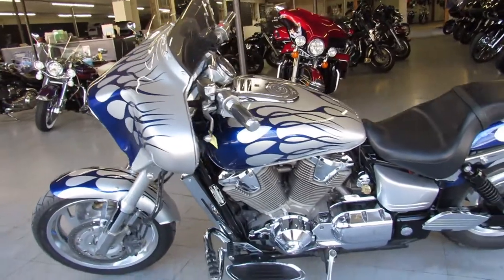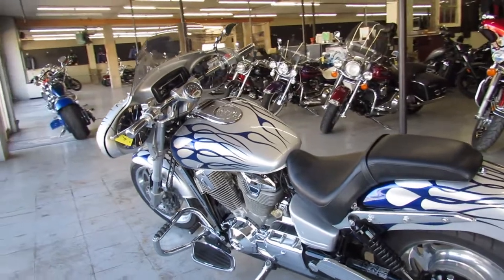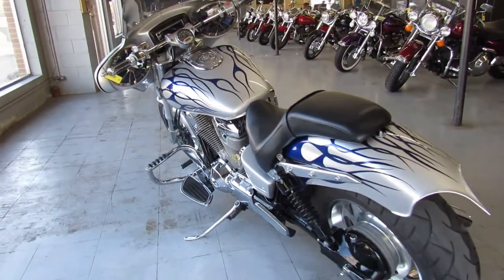Custom front and rear fender, custom liquid silver paint job with the flames, polished aluminum wheels, and tons of extra chrome. This one is sharp and done right.